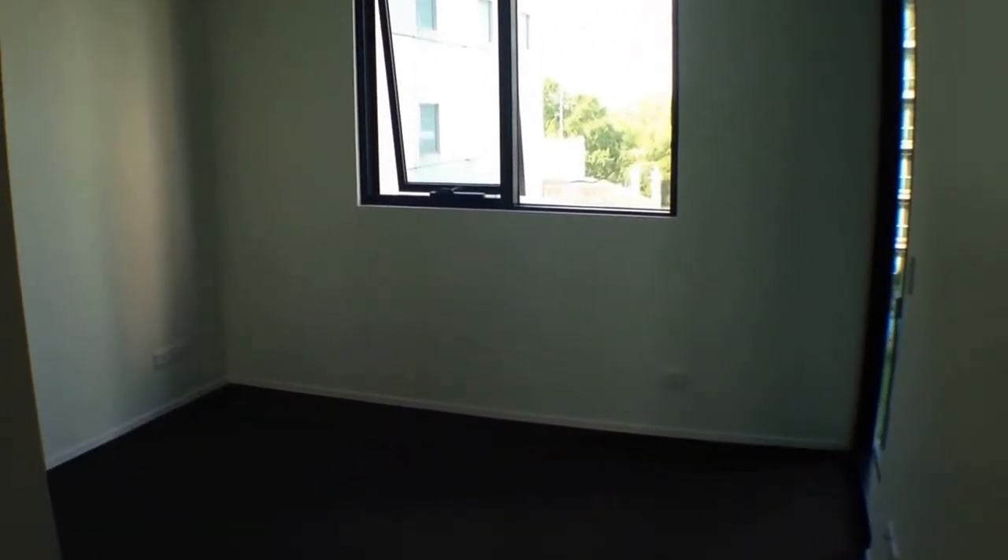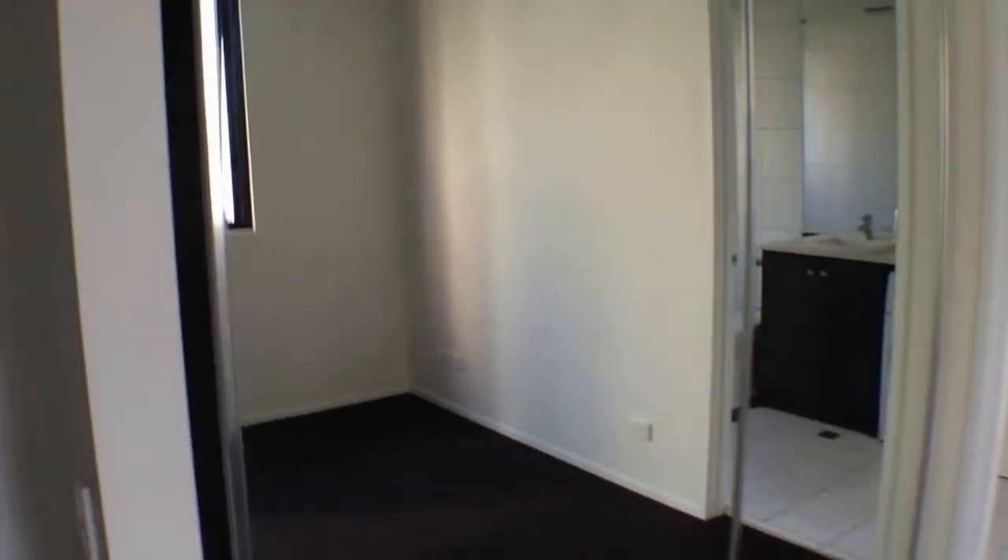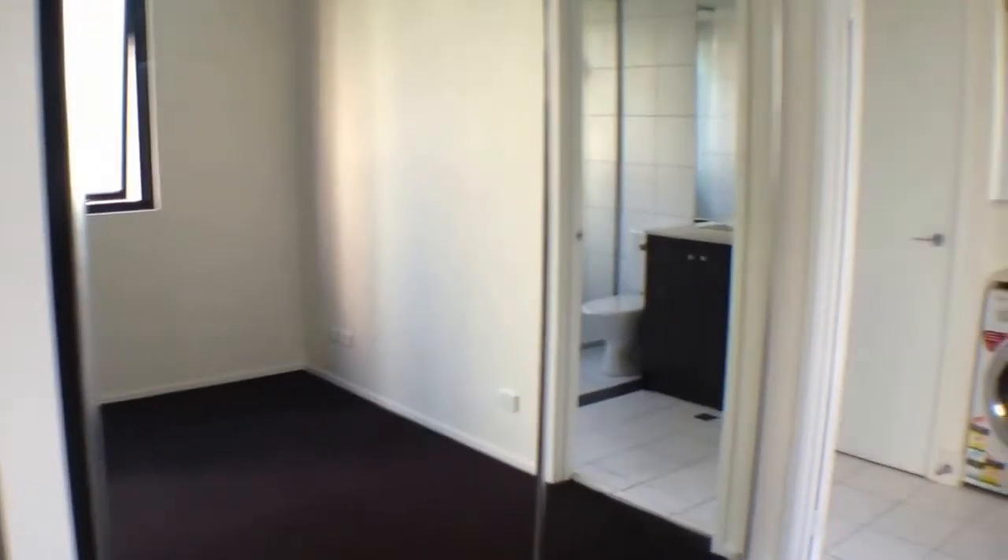Moving down again, in here we've got our master bedroom. As we can see, another excellent size room. Plenty of room for a queen size bed, bedside tables and a tall boy. And then again, we've got double mirrored wardrobes to hang all of your clothes.